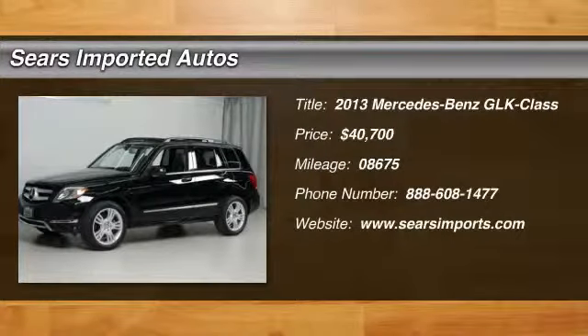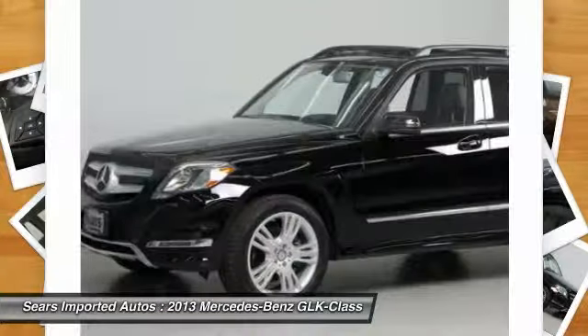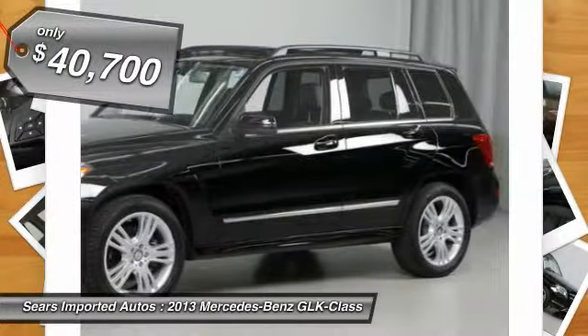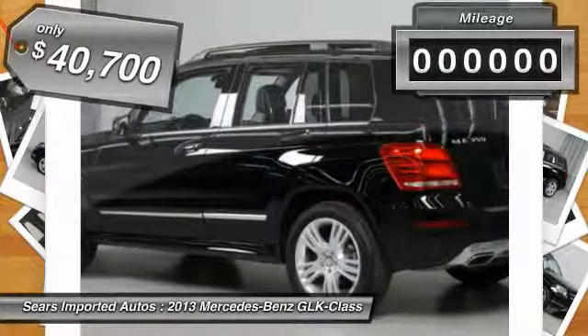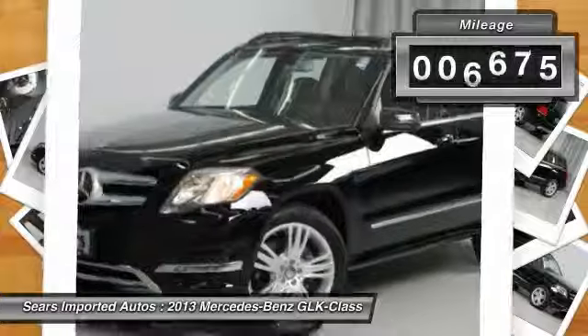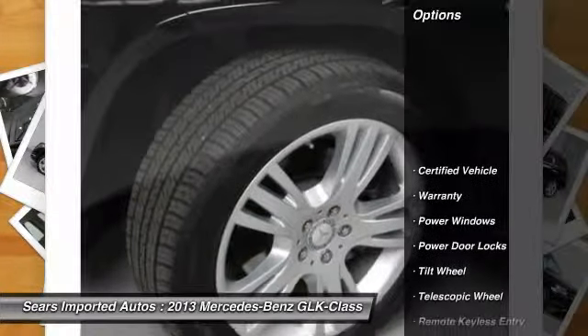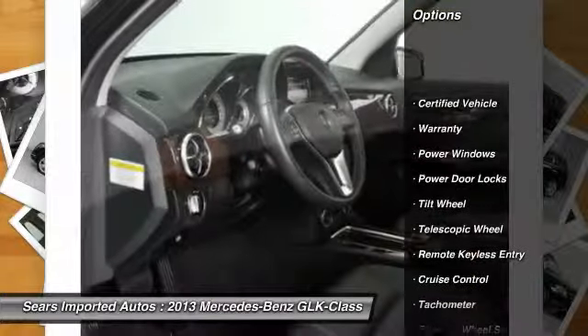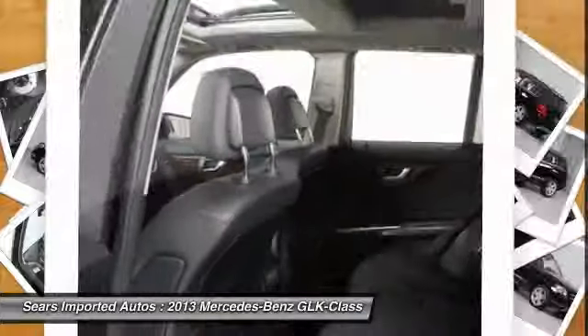Stop clicking the mouse because this terrific 2013 Mercedes-Benz GLK Class is the one owner SUV you've been thirsting for. It is nicely equipped with features such as iPod MP3 Media Interface Package, iPod MP3 Media Interface Cable, Multimedia Package, Rear View Camera, Premium One Package, Auto Dimming Mirrors, Digital Compass Display, Garage Door Opener, and Power Liftgate. GLK 350 4Matic.